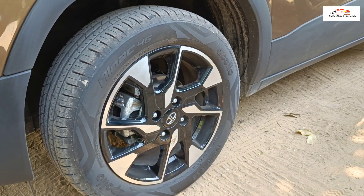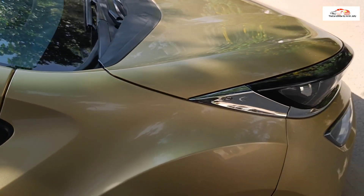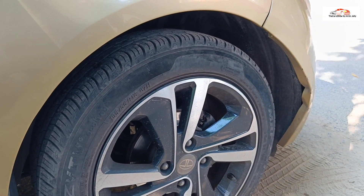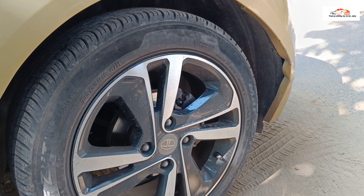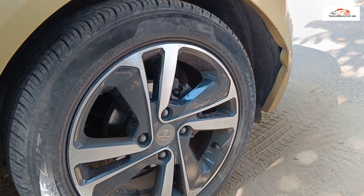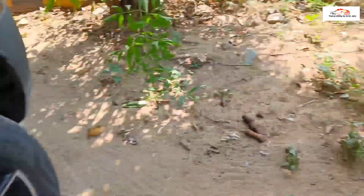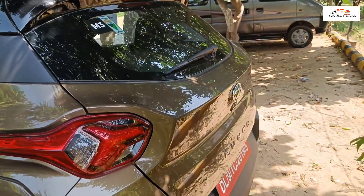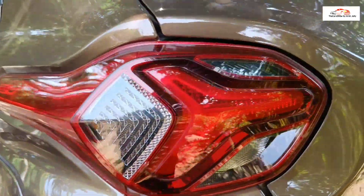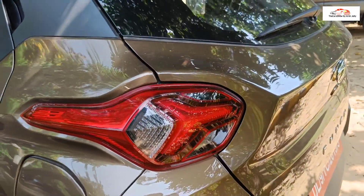On the Punch you get 165/60 diamond-cut alloy wheels with a 60 profile, along with disc and drum brakes. On the Altroz you get 195/55 diamond-cut alloy wheels — the profile is reduced but the alloy appearance looks better because these are not made for rough roads. Both cars get disc brakes at the front and drum brakes at the rear. The tail lamp design differs: the Punch has a tri-arrow LED element with halogen indicators, while the Altroz tail lamps are slightly larger.